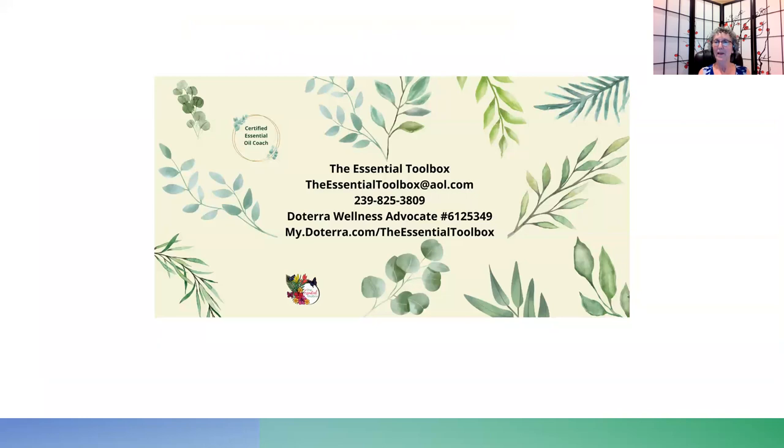And that's my talk on lemon for tonight. I am the Essential Toolbox. You can reach me at theessentialtoolbox@aol.com, or by phone at 239-825-3809 — I love texting. I'm a doTERRA wellness advocate, my number is 6125349, and my website is mydoterra.com/theessentialtoolbox — note there are two dots in the URL. If you have any questions, whether you're watching live or recorded, please feel free to reach out. I'll be happy to answer any questions about getting started, a kit, or a specific oil. Thank you for coming this evening.